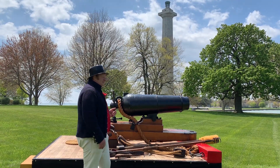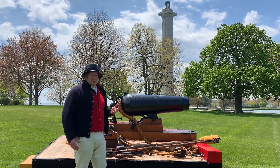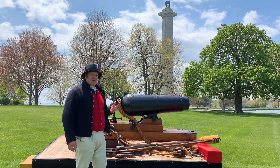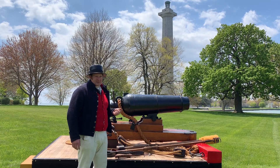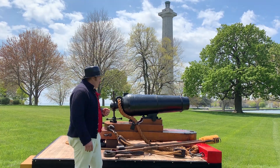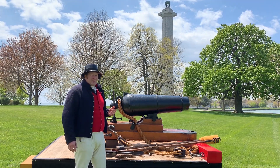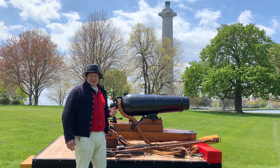Well, what is a carronade? It's a type of naval artillery first used during pretty much the American Revolution through about 1820 — just after the War of 1812, so very short-lived. So what is the carronade? Well, we can compare it and contrast it to what a cannon is.